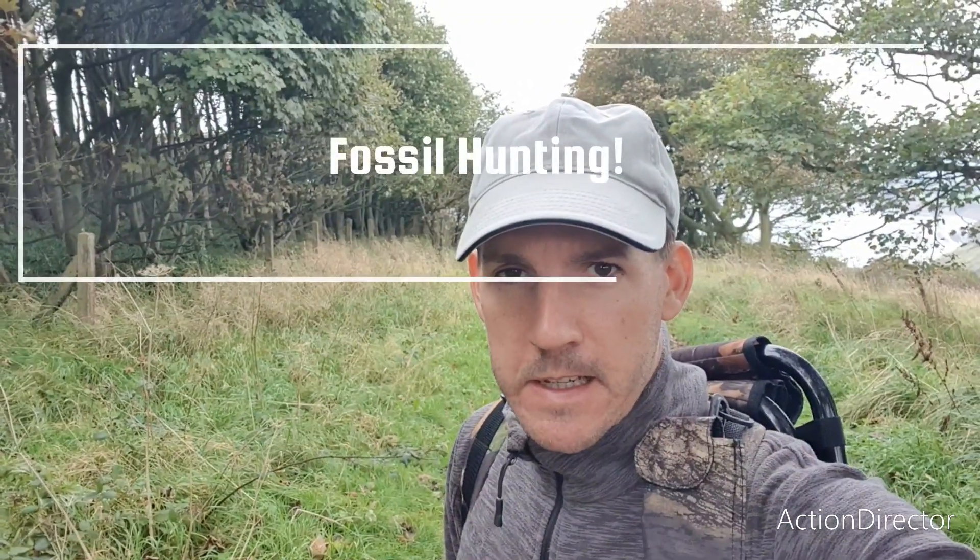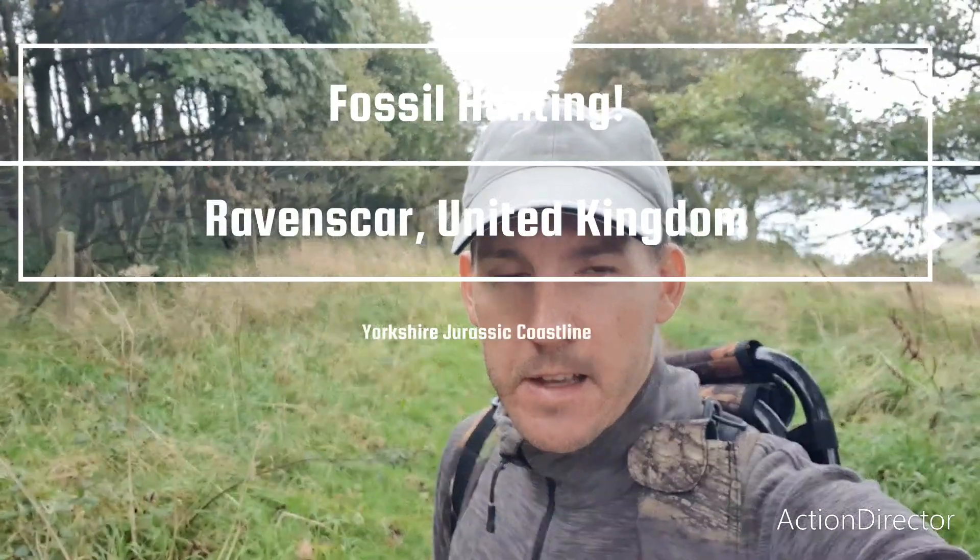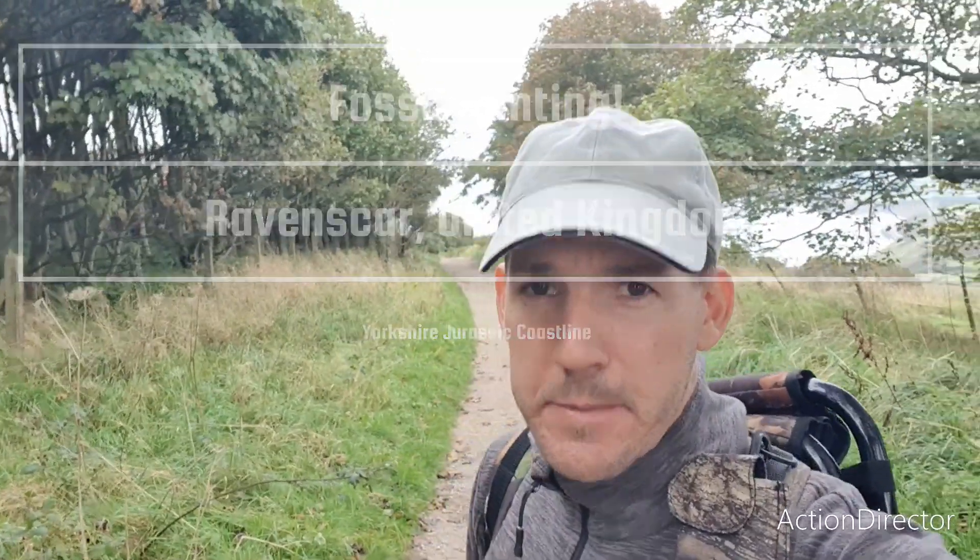Hi everyone, I'm back again with another video. This time I've decided to take a little trip to the UK, actually to the Yorkshire coast, and I'm going to try and find some ammonites and perhaps some reptile material, some jet rock, but mostly nice ammonites I hope. Today I am at Ravenscar, a location where you can find all kinds of stuff. It's quite a walk but I'll be down on the beach for a few hours and I'll have to keep an eye on the tide to get back before it comes in.